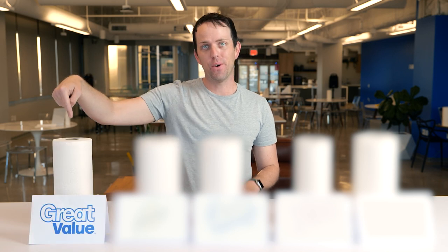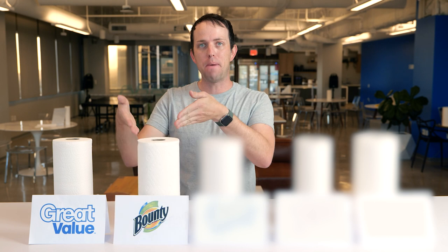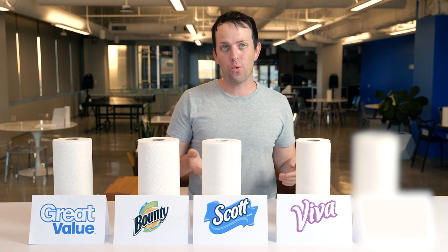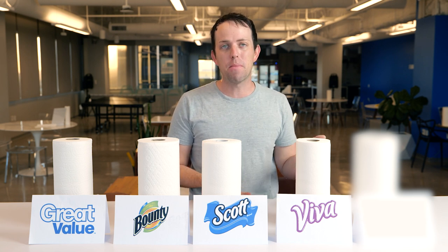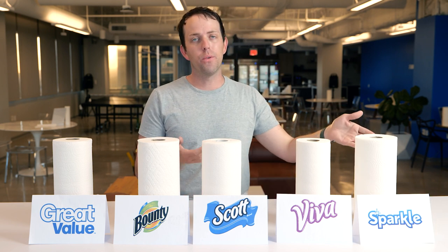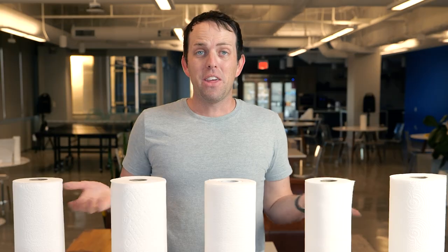After testing the strength with the paper towels, here's what we found. Number one: Great Value — it comes in at number one with seemingly limitless durability. We put hundreds of quarters on one sheet and it would not give. Second was Bounty, right at 200. Third was a tie with Scott and Viva — Scott had 88 quarters before it tore, Viva gave out around the same amount. And last was Sparkle with only 53 before it totally broke. Price isn't everything — sometimes the slightly more expensive options cost more for a reason.